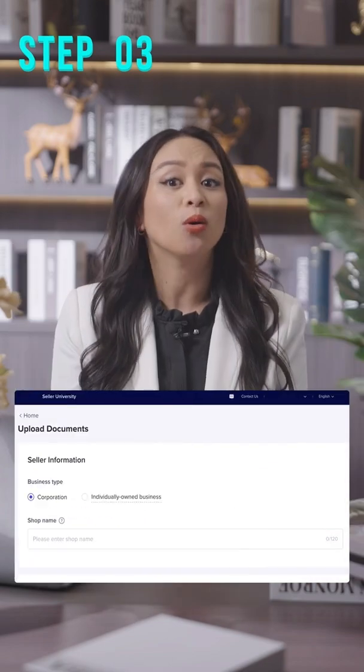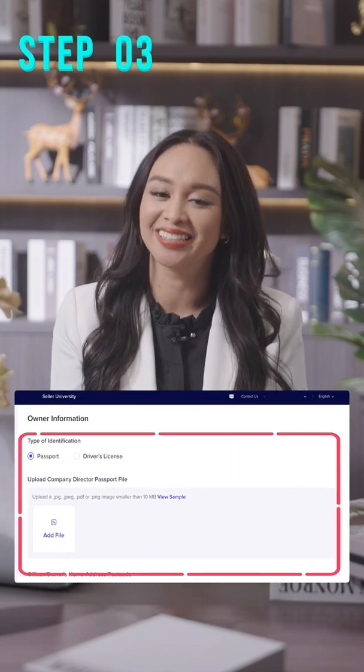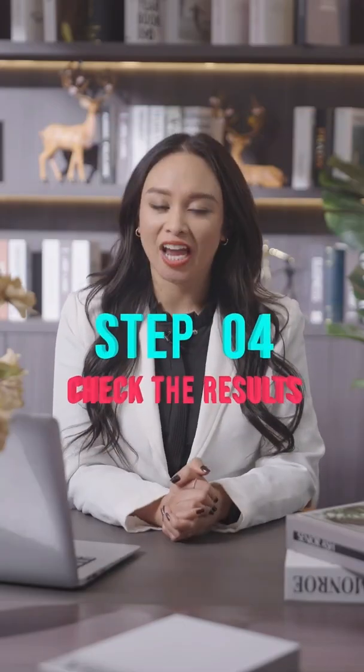You can scroll down all the way to the bottom and fill in this section and this section. But if you're an individual seller, you can just ignore this. Step four: check the results.